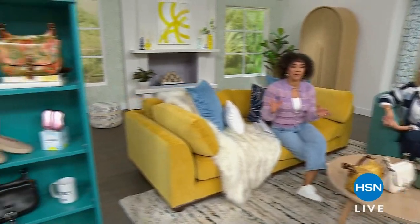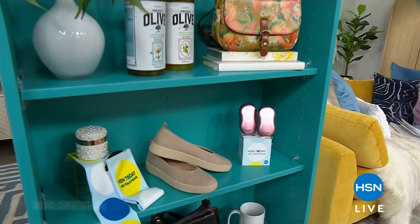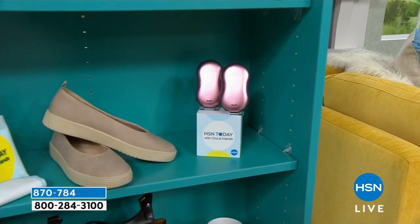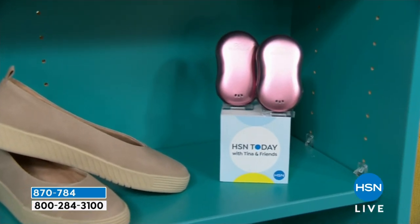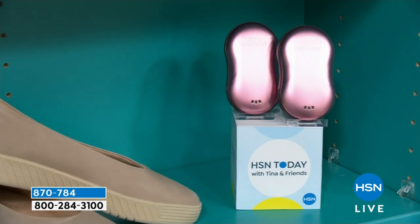Coming up in the show, if you want something that can warm up your hands, charge your device, and act as a flashlight, this two-pack from Go Warmers is something that you've got to have. The price is really, really good. There's even a little extra piece that comes with it that will be coming up later in the show.